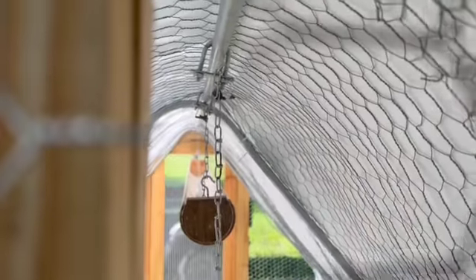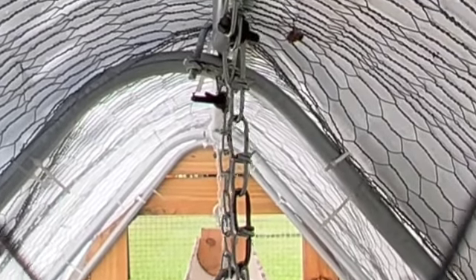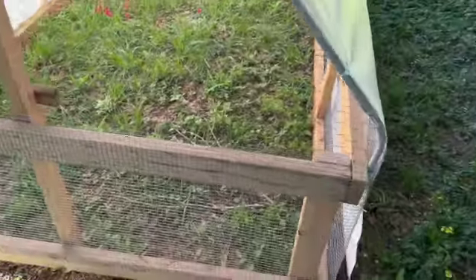Including the stupid little... hornet's nest right there. I already chased those guys off this morning. They're not happy with me.